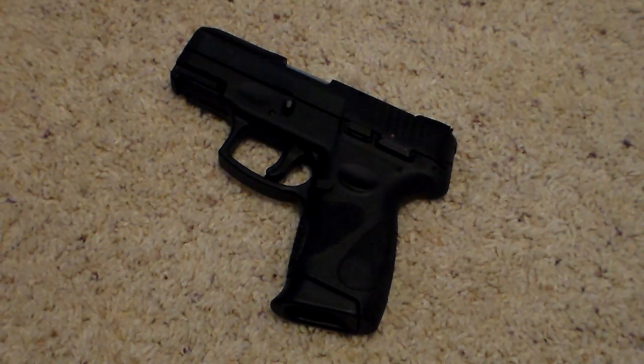Let's talk about a very good deal out on the market — this little guy right here. This is a nine millimeter handgun, semi-automatic, striker fired. It's made by Taurus; it's the PT-111 Generation 2.